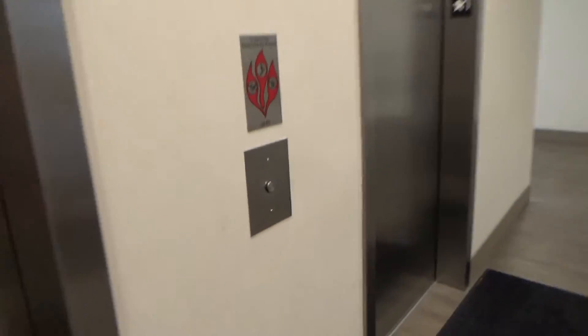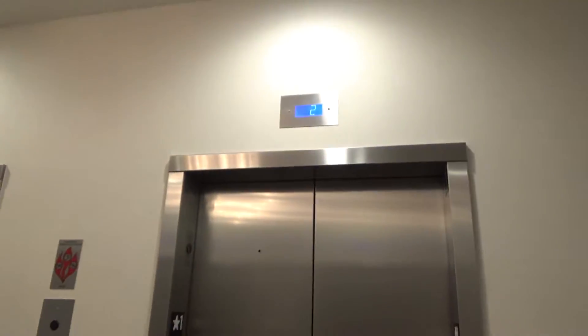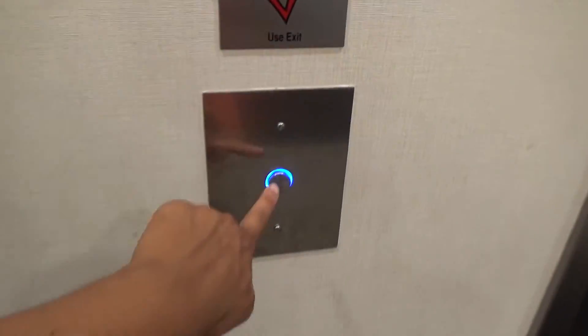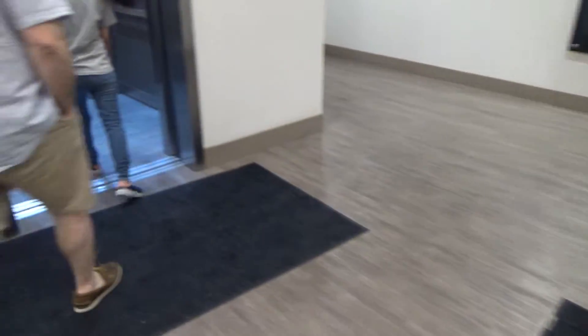These are the elevators at the Holiday Inn Express next to Cleveland Clinic — the Otis Gen2s. There are two with center opening doors, one with single speed and one with two speed that you can't use; that one's for maintenance and there's only a cap to access it.